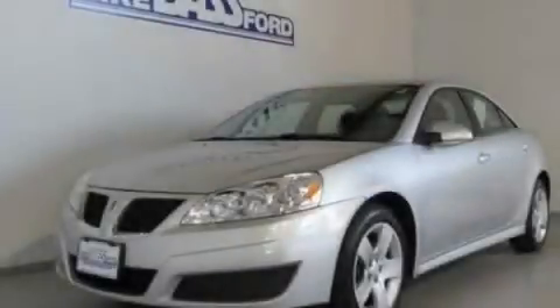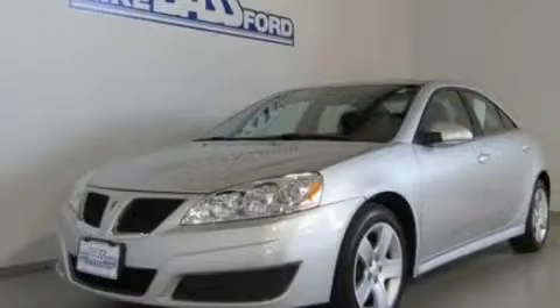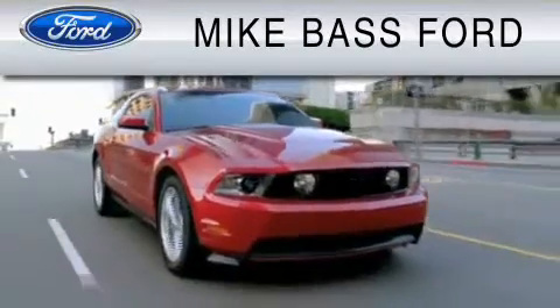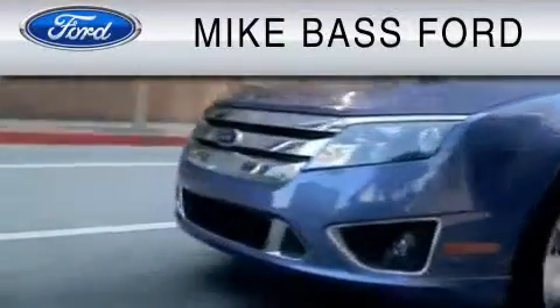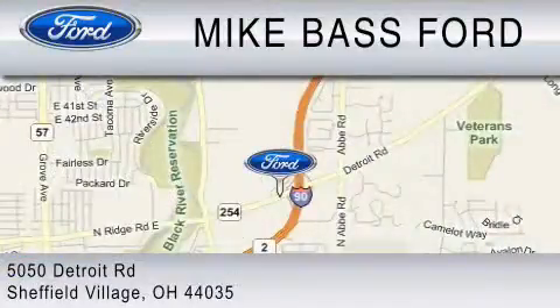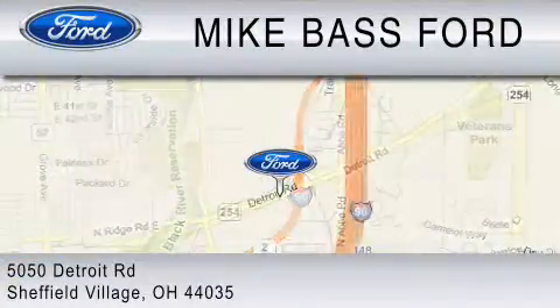Stop by today and test drive this automobile for yourself. Mike Bass Ford is dedicated to do everything possible to ensure that the experience you have selecting your vehicle is as pleasant as possible. We are located at 5050 Detroit Road in Sheffield Village.